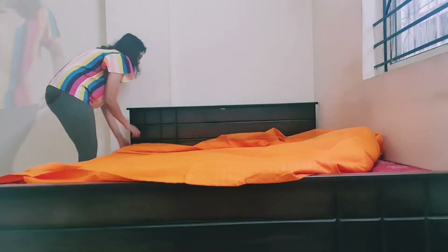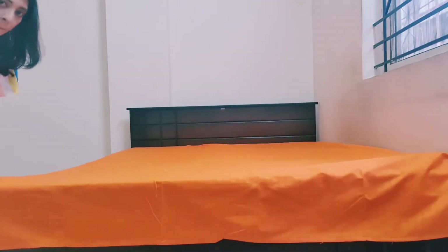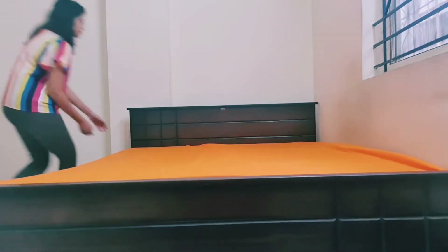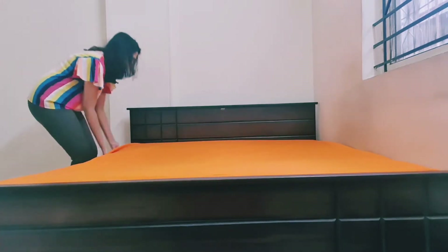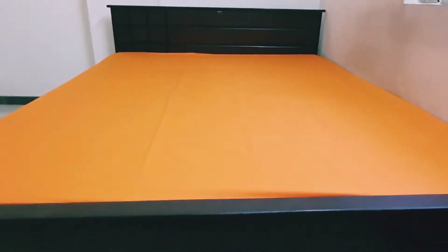If we are talking about the bedroom transformation, the first thing we should plan is the bed cover, because the bedroom masterpiece is the bed and it occupies most of the space. To begin the transformation, I am using a solid orange bed cover, which adds a festive vibe to this room. This color adds so much freshness, happiness, and festivity. The best thing to do for a bedroom makeover is to change the bed cover — it immediately changes the look and feel of the entire room.